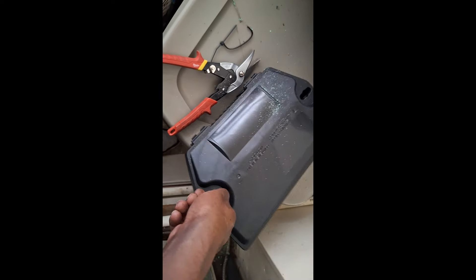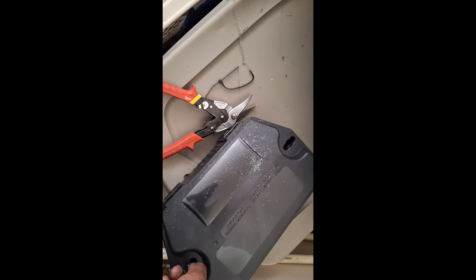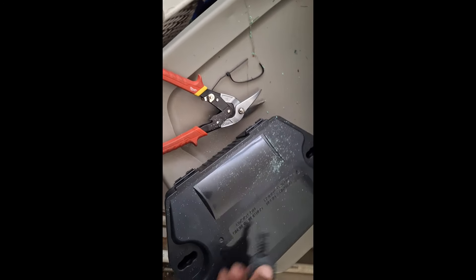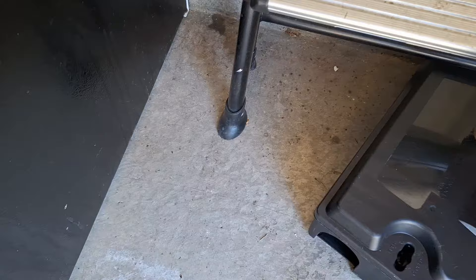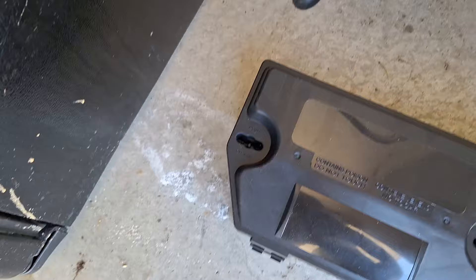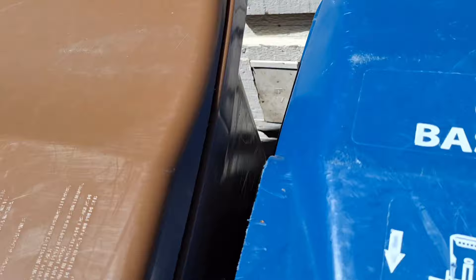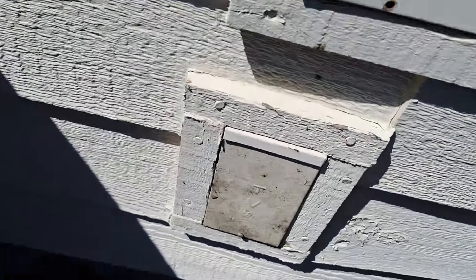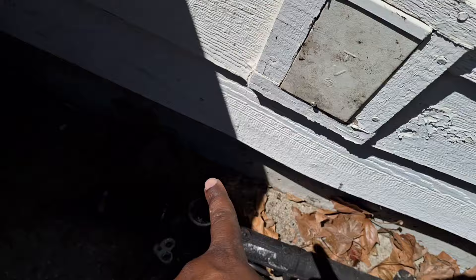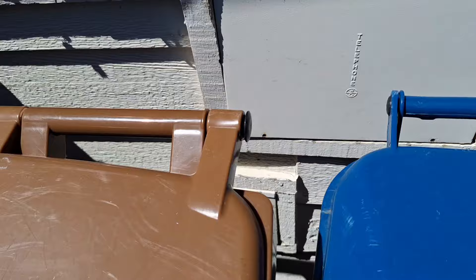Checking the first trap — nothing in here. There's one more trap over here, gotta get the key for that one. This was an easy job — the plate was just sitting there with the screw, could have just been slid back on, but I took care of it. All done, on to the next job.